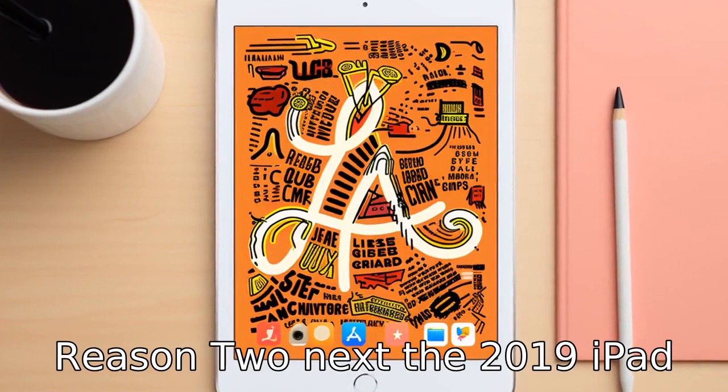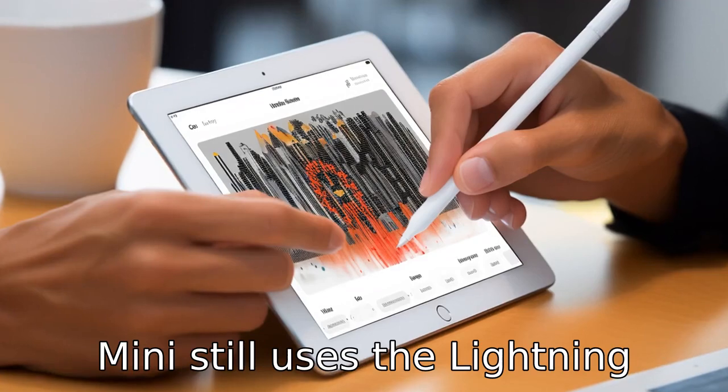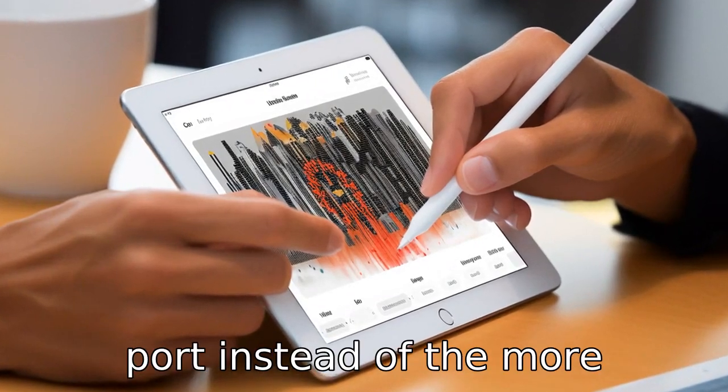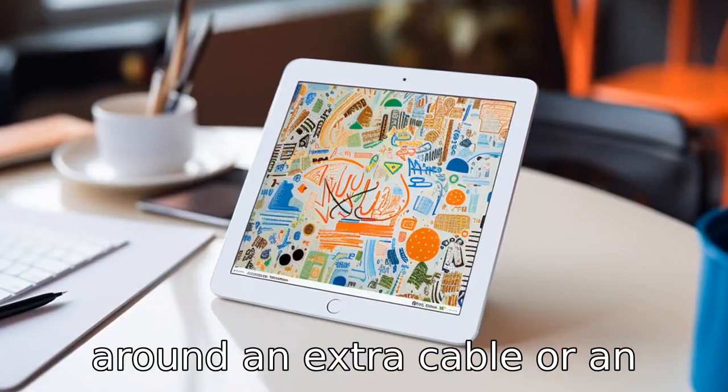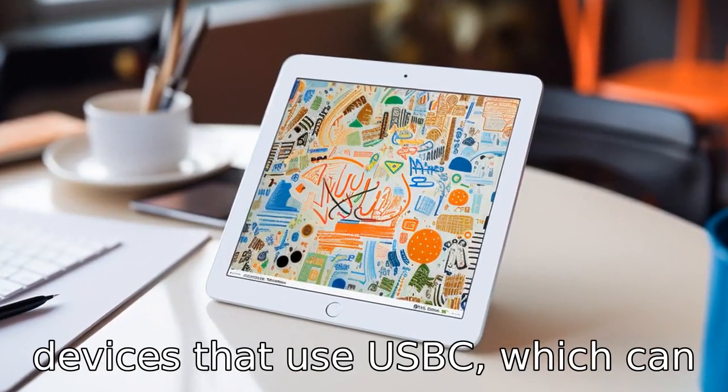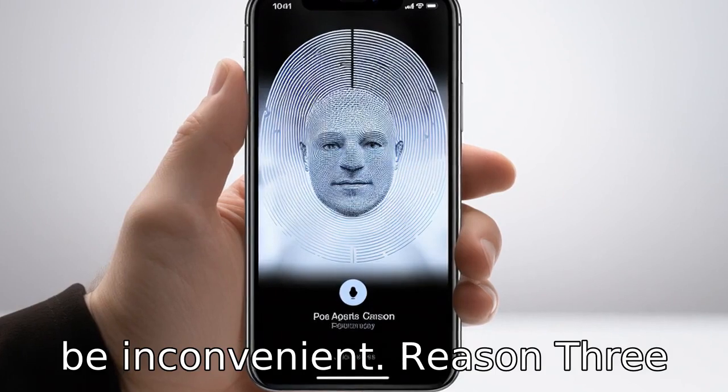Reason 2: The 2019 iPad Mini still uses the Lightning port instead of the more universal USB-C. This means you'll probably need to carry around an extra cable or an adapter if you use any other devices that use USB-C, which can be inconvenient.